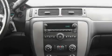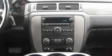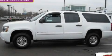Traction control and stability control systems, an auto-dimming rearview mirror, and an anti-theft protection system. Stop by today and test drive this automobile for yourself.